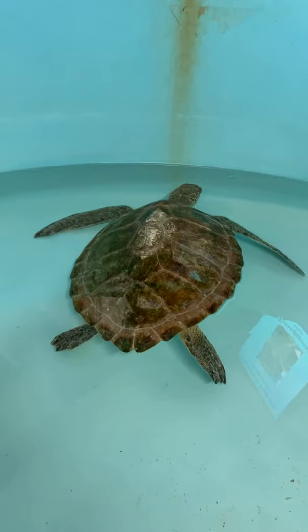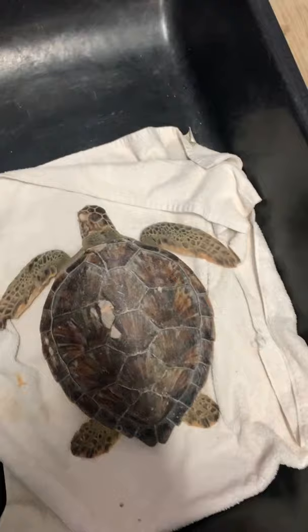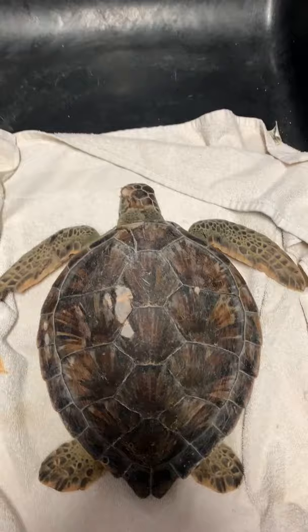What age do they start breeding? It depends on the species. For Kemp's ridley sea turtles — the turtles we see nesting primarily on South Padre Island — it'll be between about 10 to 15 years old. For other species such as Atlantic greens, it can be more in the 20s.